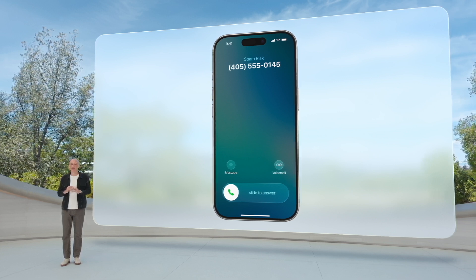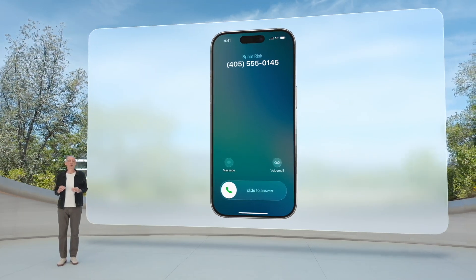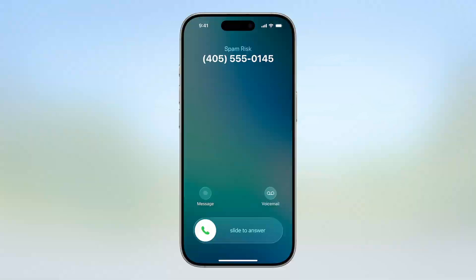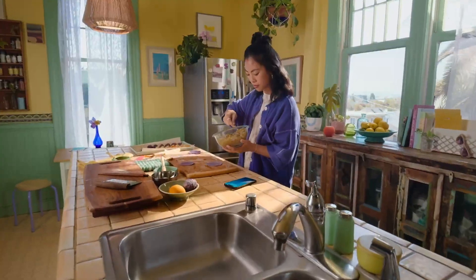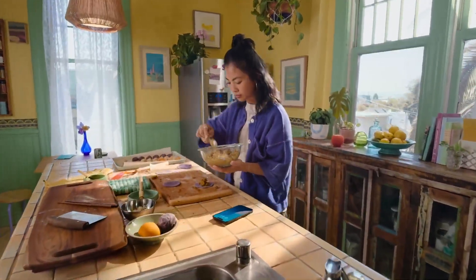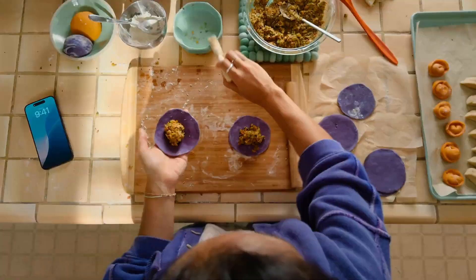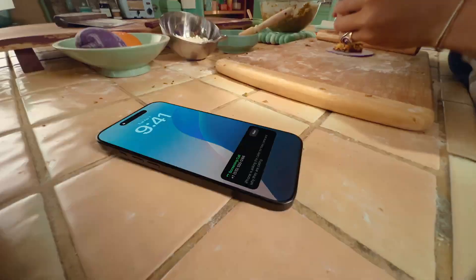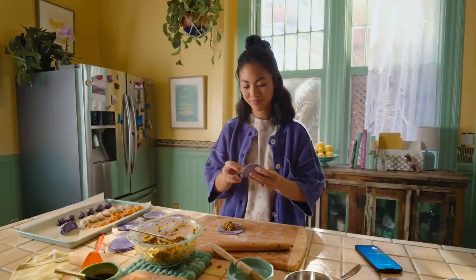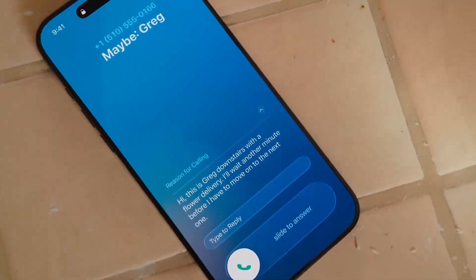We're also introducing a new way to help eliminate distractions like unwanted calls. Now when you receive a call from an unknown number, Call Screening helps you quickly gauge whether it's something important or just another pesky telemarketer. Building on Live Voicemail, Call Screening automatically answers calls from unknown numbers silently in the background. Once the caller shares their name and the reason for their call, your phone rings and you can view their response and pick up or ignore.